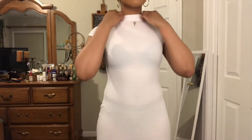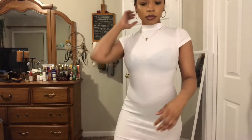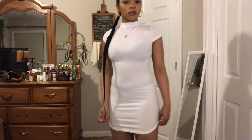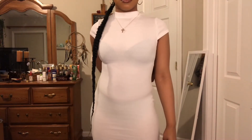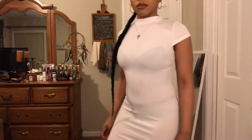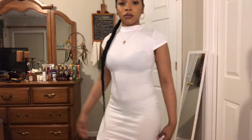I like my clothes to be a little loose, so since it was kind of hard to get into, I would go a size up for bodycon dresses. But I do like it — I like the top part, the shoulders, the neckline, and how it fits the curves.